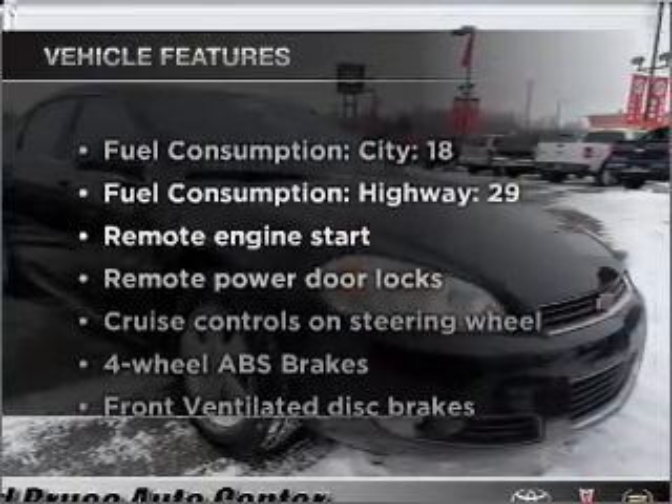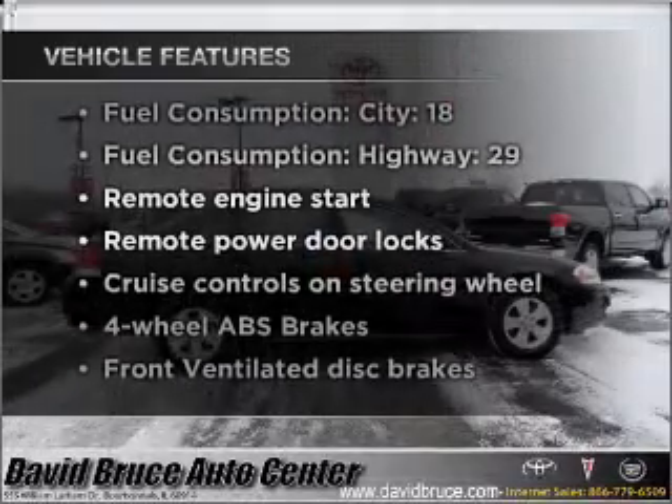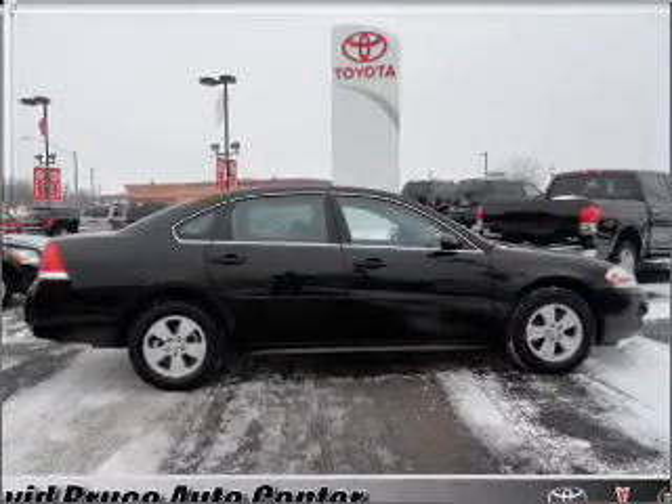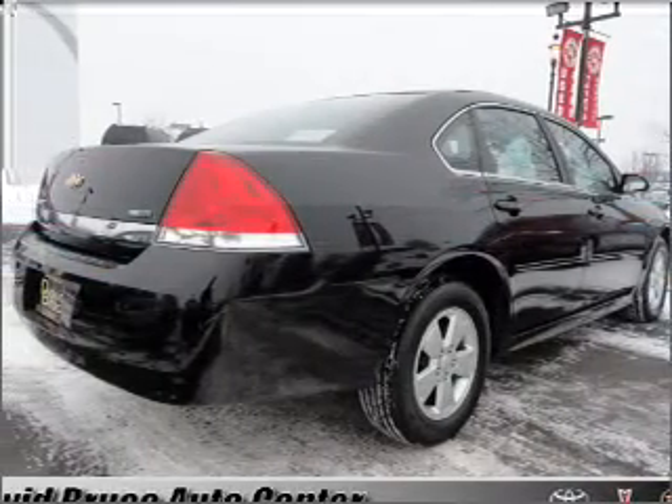And with these notable features, you won't want to miss out on the opportunity to own this amazing vehicle. Air conditioning, power door locks, power windows.